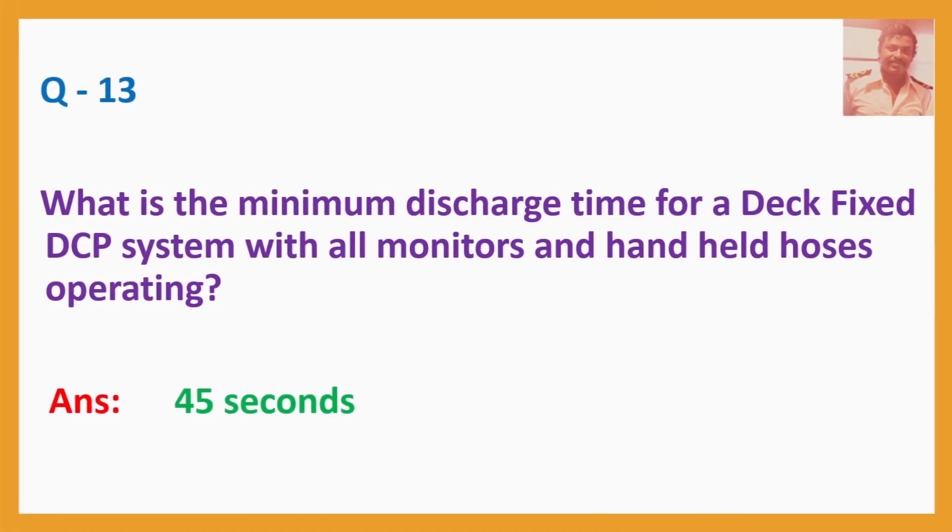Q13. What is the minimum discharge time for a deck fixed DCP system with all monitors and handheld hoses operating? Answer: 45 seconds. The container holding DCP powder and the nitrogen propellant gas cylinders will all exhaust within 45 seconds.